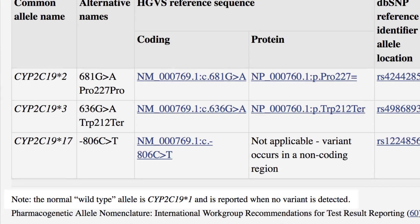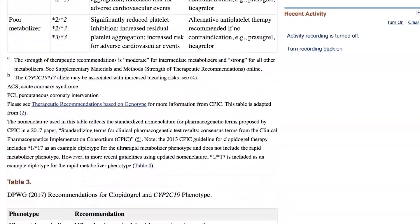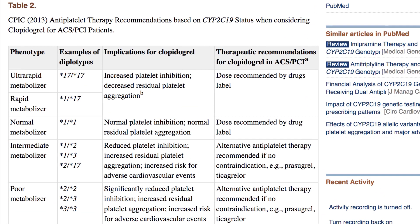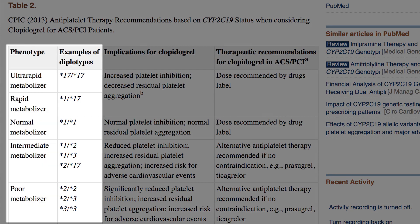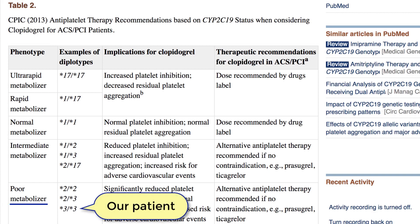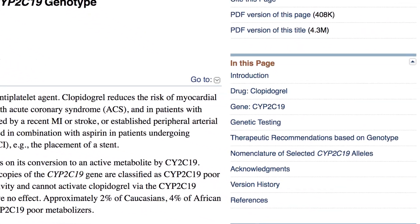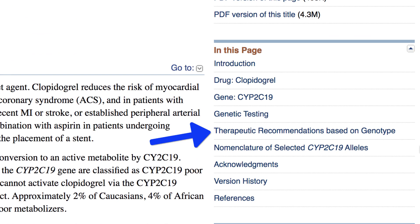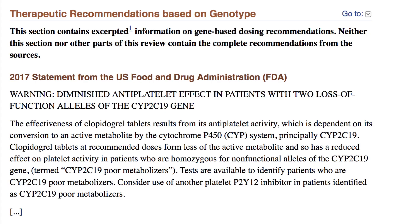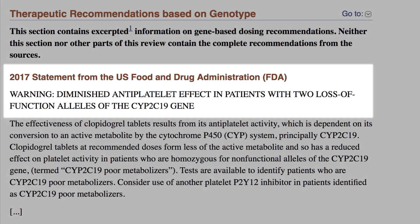That will be useful to know in our next step, which is to explore therapeutic recommendations based on genotype. Scrolling back up this page, Table 2 is a great summary of the CPIC recommendations for various diplotypes and their correlation to phenotype and to therapeutic recommendation. Note that these recommendations are from authoritative sources outside of NCBI. Our patient's genotype and phenotype are here. Scrolling further, we see a warning issued by the FDA in 2017 regarding the diminished antiplatelet effect in patients with two loss-of-function alleles for the CYP2C19 gene.